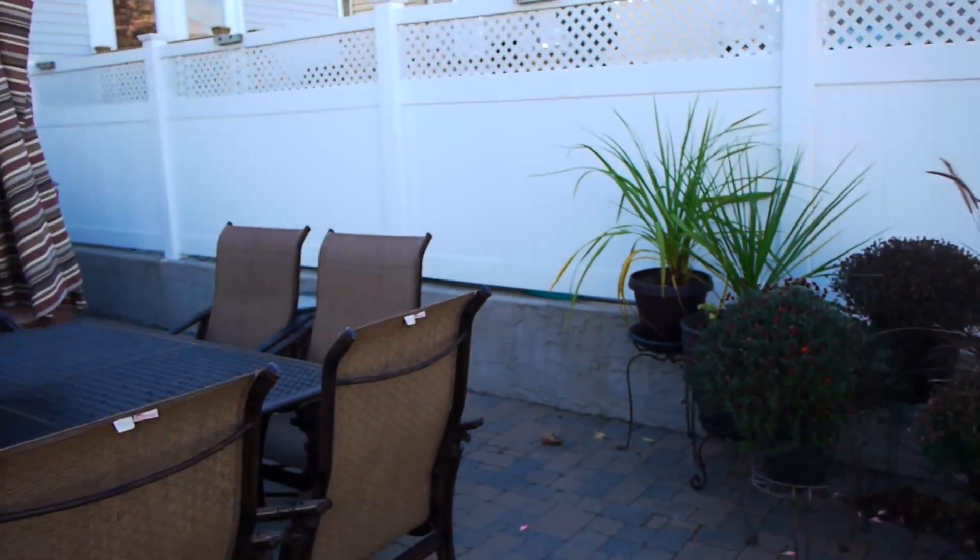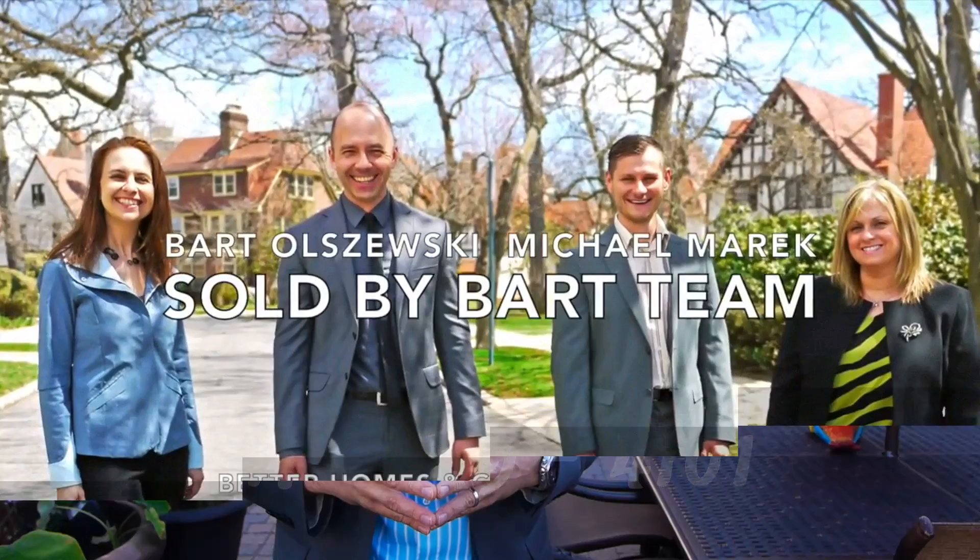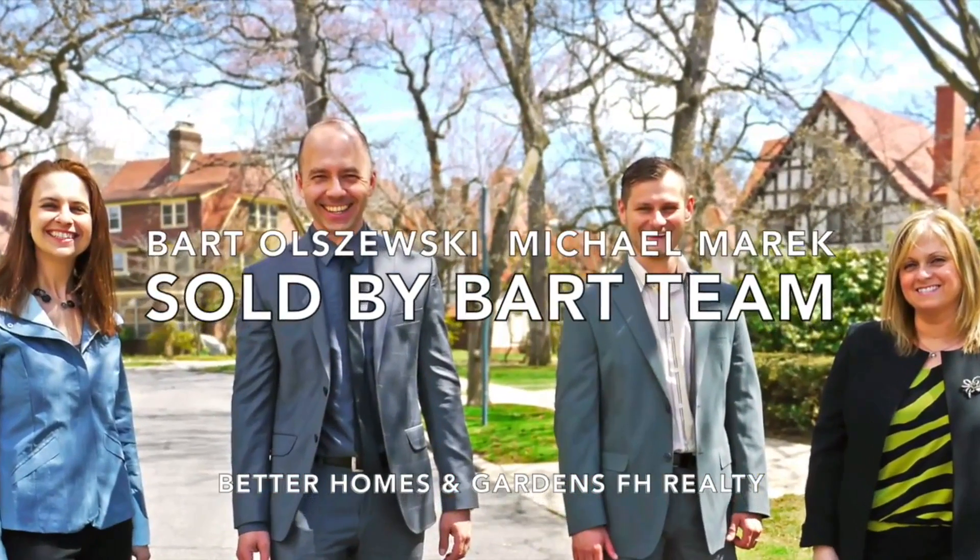This property really offers a lot. I have a feeling this might be the one you've been looking for. If that's the case, don't hesitate — give me a call today for your private viewing.